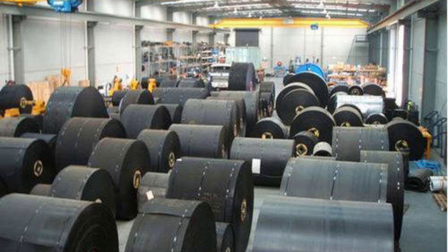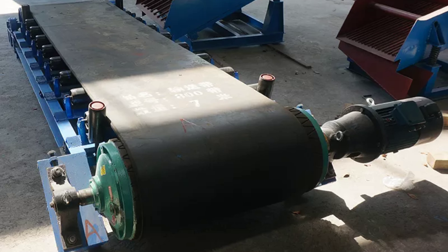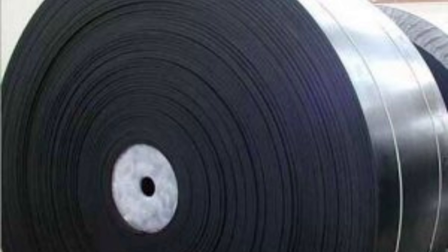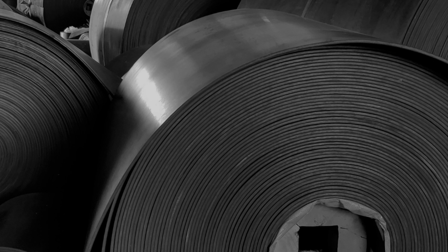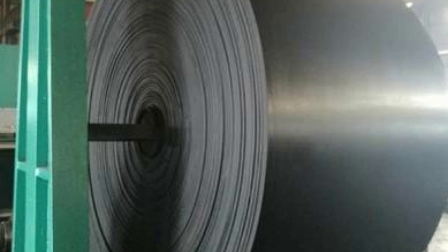Plastic modular belts also allow specific conveyor designs without compromising belt tracking. An example of this is a belt with greater width than length, which provides the support required to handle soft plastic bags, cardboard boxes, and shrink-wrapped goods.